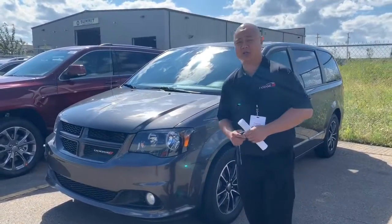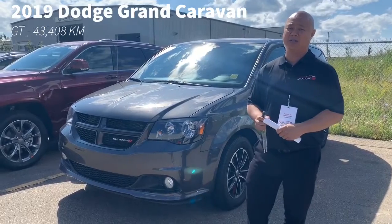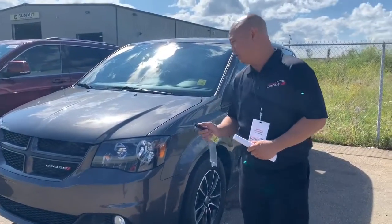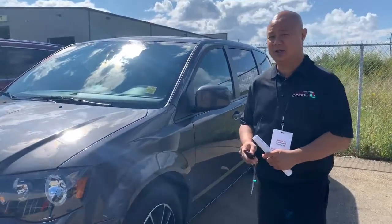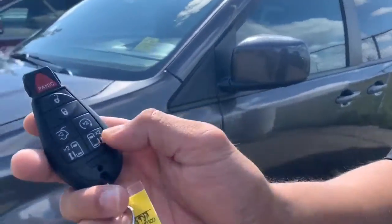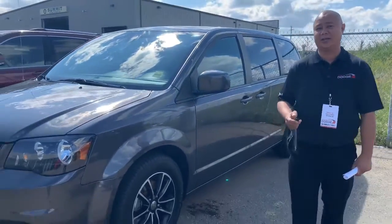Hi, Nick here at Sherwood Dodge. I'm going to show you a hail sale 2019 Dodge Grand Caravan GT. This thing is fully loaded, top of the line, in granite crystal. You got a ton of options in here. All your buttons are on the remote there. Beautiful vehicle. Check out the inside.